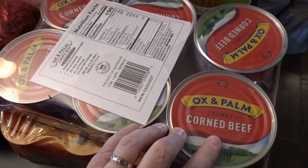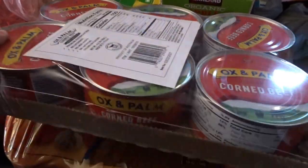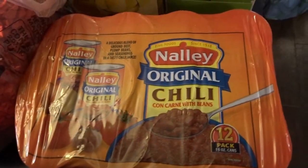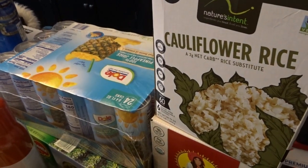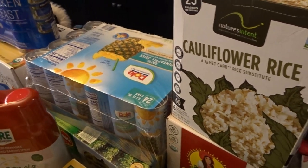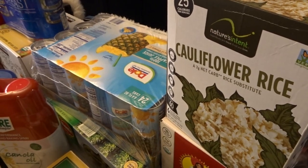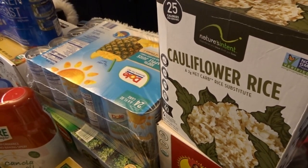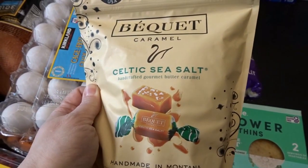Here's some more canned meat — this is new for me. I've never seen this at my Costco before: it's Ox & Palm brand corned beef in little round cans, rather than the standard squarish cans. I was nearly out of chili so I picked up a case of the Nalley original chili, then a box of the Sun-Maid organic raisins that we love. I also thought I'd try out this shelf-stable cauliflower rice — I'll be curious to see how it tastes.